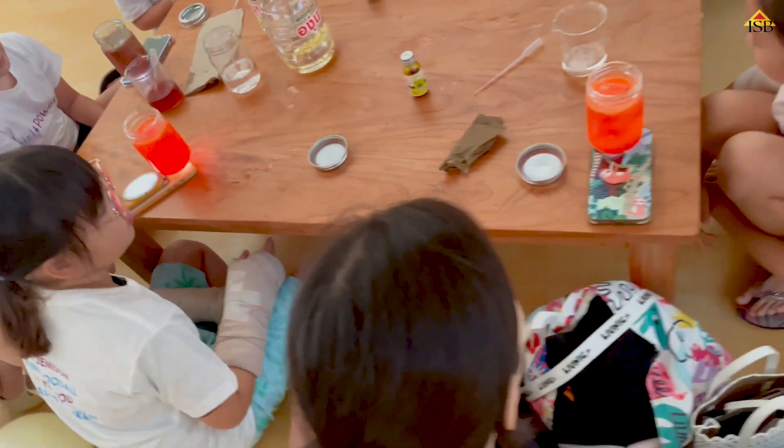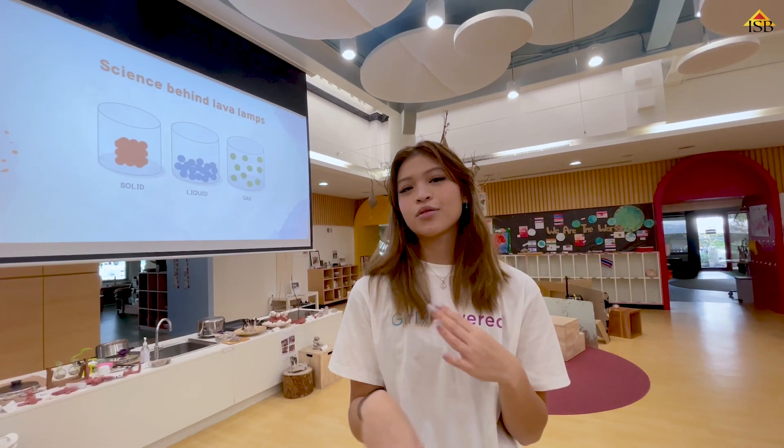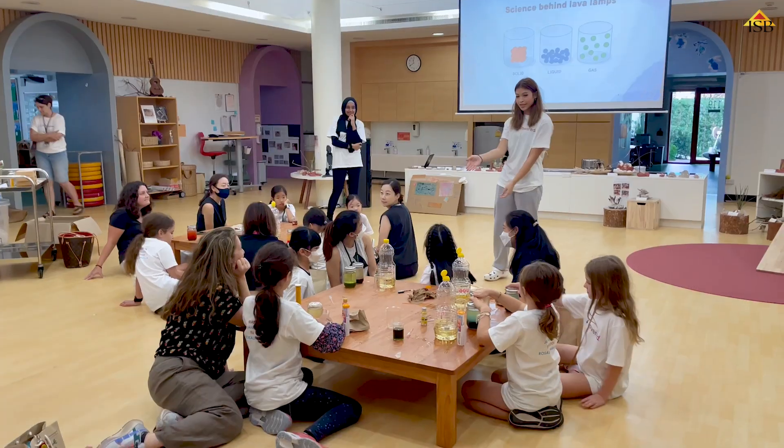For this station we're creating lava lamps. We mix food coloring with oil and explain the whole concept about density, but this is what we're trying to add on and make it something fun.